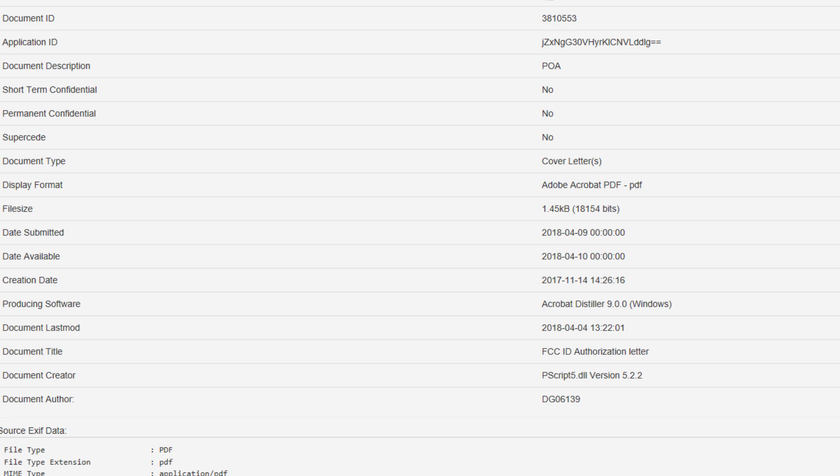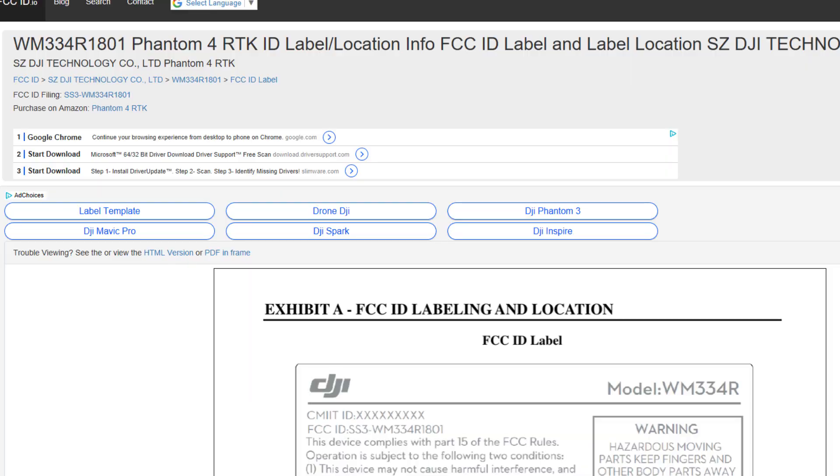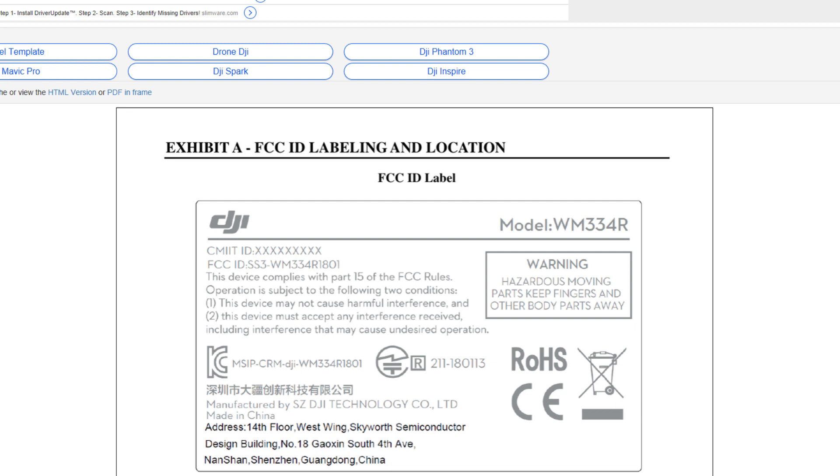We're going to move on to the next slide, which is the Phantom 4 RTK ID label location info — FCC ID label and label location. On the next part you can see Exhibit A: FCC ID labeling and location, FCC ID label, and the model numbers WM334Rs and RALF.